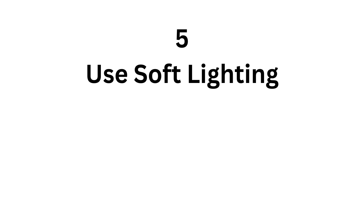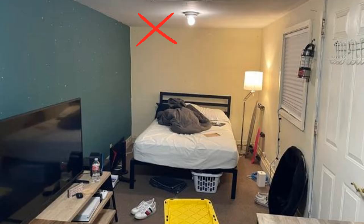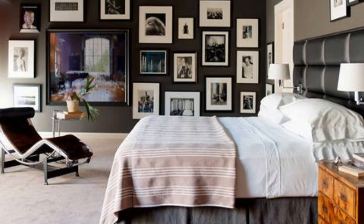Use soft lighting to create a relaxing and calming atmosphere in your bedroom. Avoid harsh overhead lighting and instead opt for bedside lamps or dimmer switches. Use artwork or decor to add visual interest to your space; however, be careful not to add too much as this can disrupt the balance of the room.